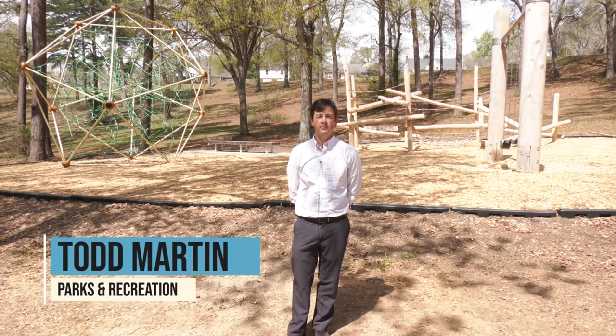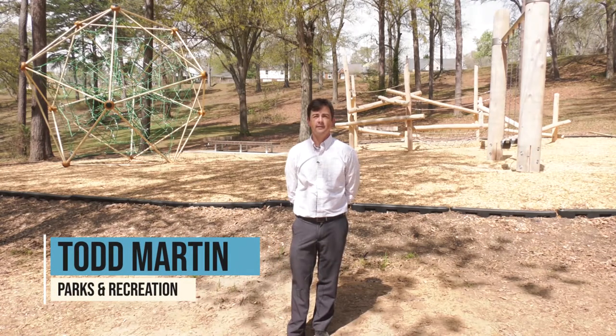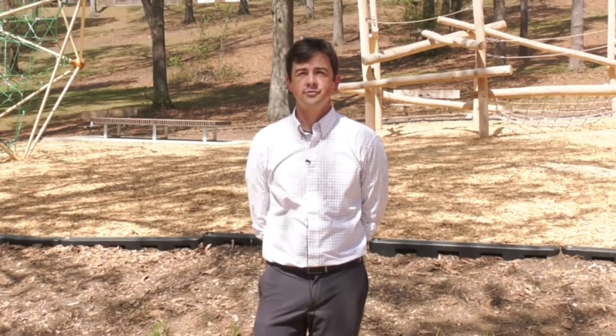Welcome to Marshall Park, where we have replaced an outdated playground for the community. The project was made possible by a Wells Fargo grant, and our contractor for the playground was Great Southern Recreation.